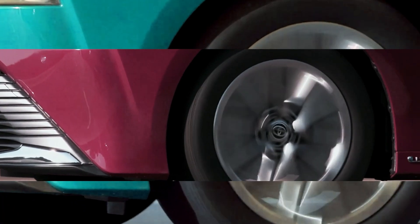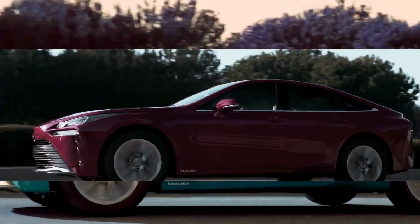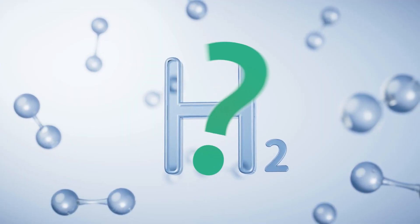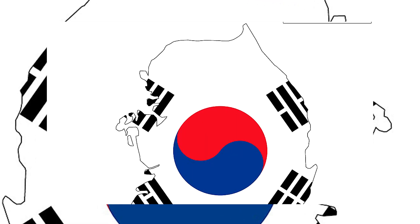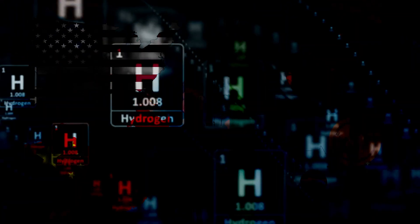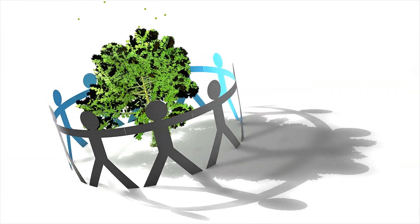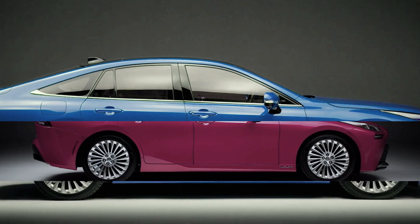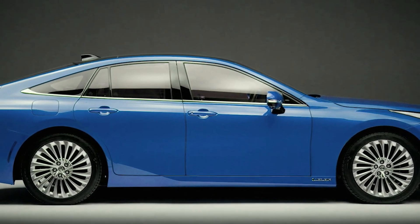There are currently an estimated 11,000 hydrogen-powered vehicles operating on the roads today. The United States, Japan, China, and South Korea are all making significant investments in the potential of hydrogen as an alternative fuel source that is more environmentally friendly. Research in this area is being led by Toyota, which is also leading the charge to make a future powered by hydrogen vehicles both feasible and affordable.